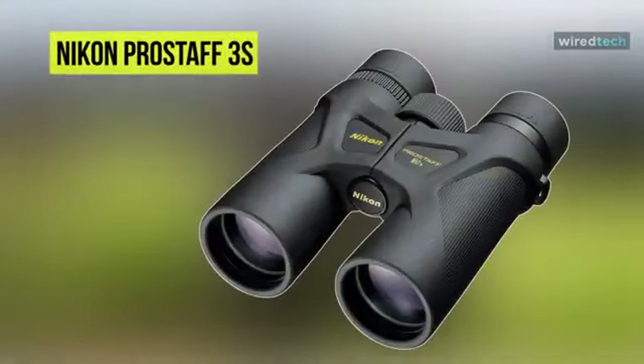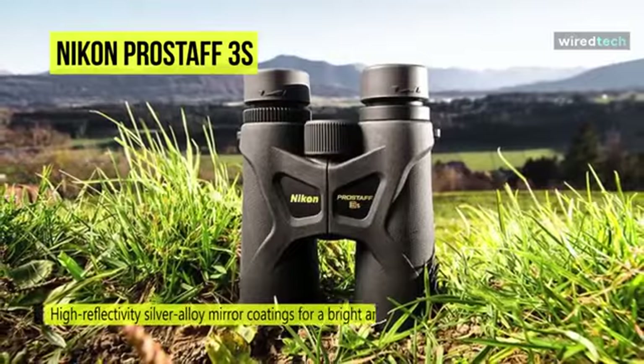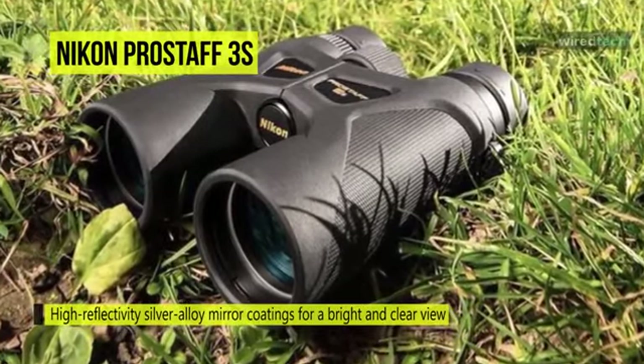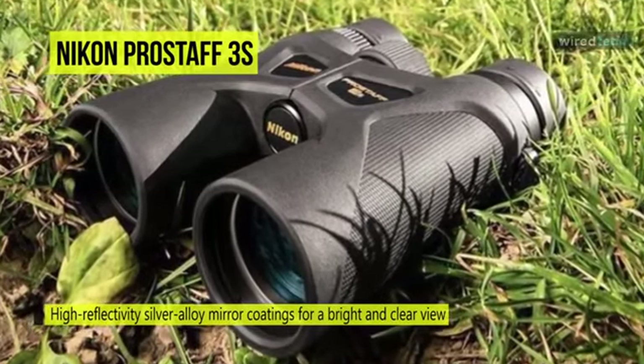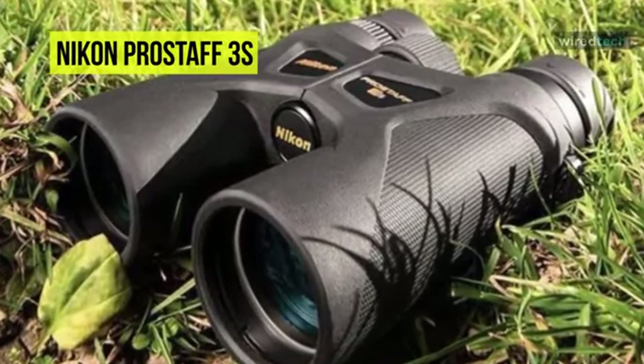With a powerful magnification and a relatively compact design, Nikon's 1042 Pro Staff 3S Binoculars give users the ability to discern details at a distance without weighing them down. It features silver-alloy-coated roof prisms and anti-reflection multi-coated optics that produce bright and clear, high-contrast images with accurate color rendition across a spacious, wide field of view.